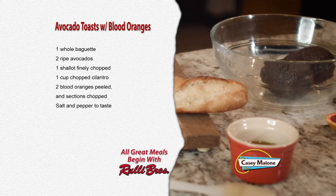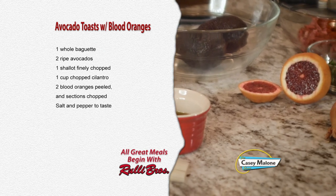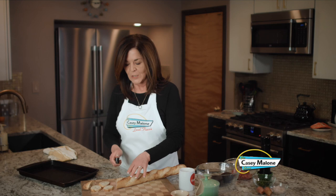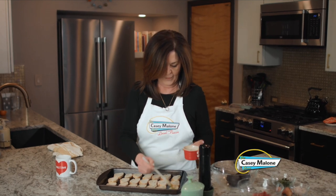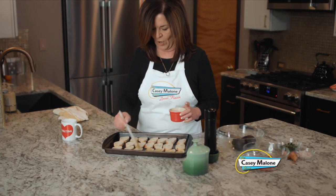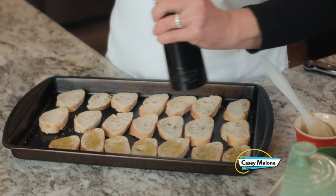For this recipe you'll need one baguette, two avocados, one shallot finely chopped, one cup of chopped cilantro, two blood oranges peeled and sections chopped, and salt and pepper to taste. I've preheated the oven to 400 degrees. Slice the baguette on the diagonal about a quarter of an inch thick for appetizer-sized pieces. Use a brush to dab them with some olive oil, then salt and pepper each slice. These go into the oven for 20 minutes.